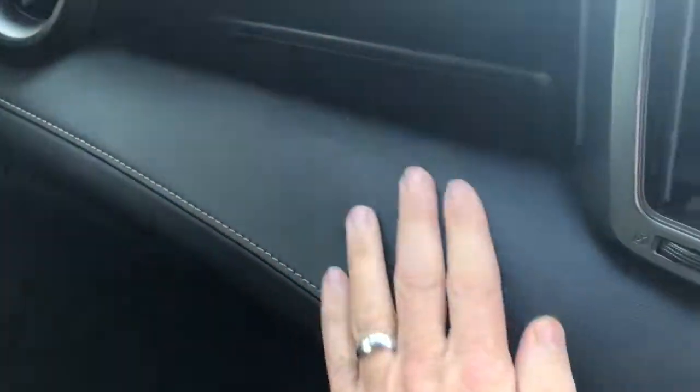There's a leather dash and, as you can see, it's lovely and clean inside.